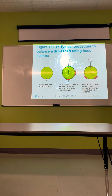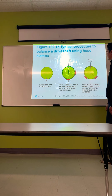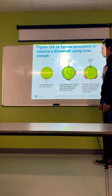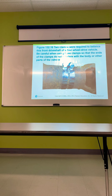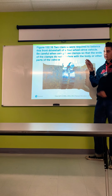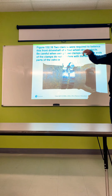Typical procedure to balance a driveshaft using hose clamps: determine the point of imbalance, add clamps 180 degrees from the point of imbalance until they become the heavy spot, then rotate two clamps equally away from each other until the best balance is achieved. If you want to do things right, send it to a driveline shop. Also, be careful that the ends of the hose clamps don't interfere with the body or other parts — some vehicles have very tight clearances around the driveshaft, so trim any excess clamp length to prevent it from contacting the driveshaft tunnel.